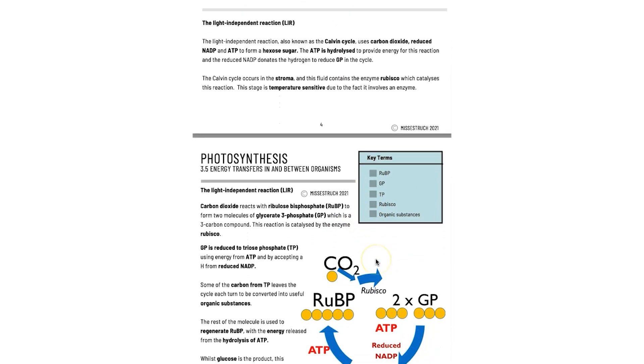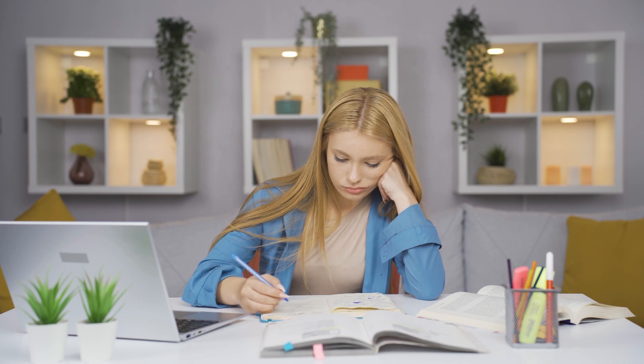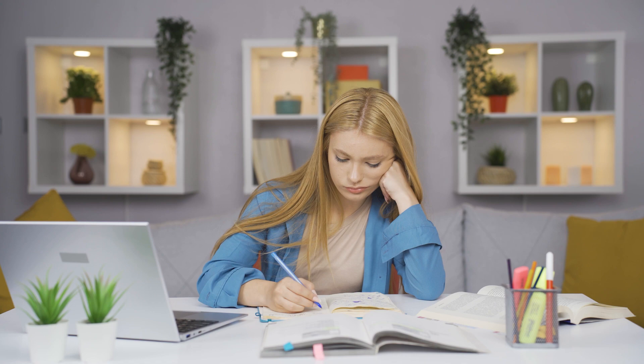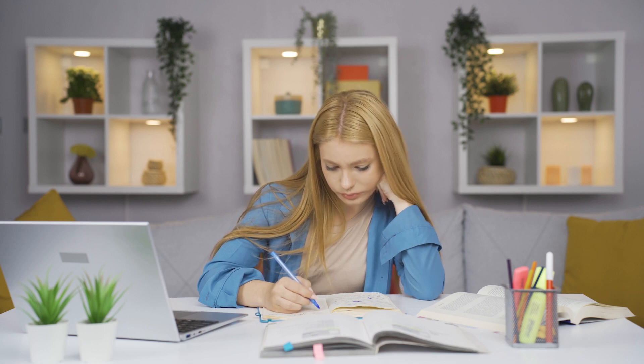If you already feel quite confident, go straight for exam questions. I have lots of packs of free exam questions on my website — if you want a pack specifically for biological molecules or cells, head over and download those. Working through exam questions helps you become familiar with what commonly comes up, how to answer application questions, and what key marking points you need to remember.